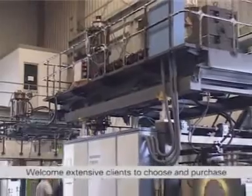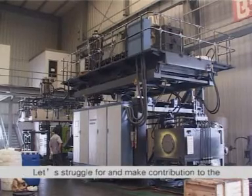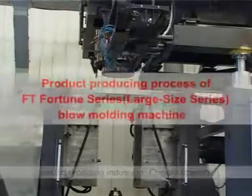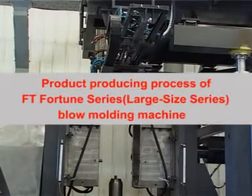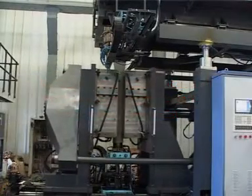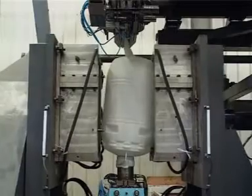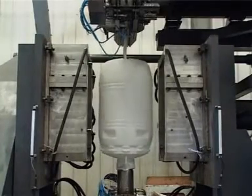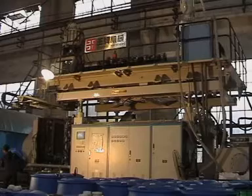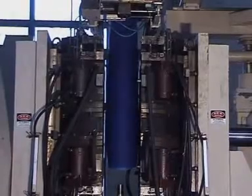Welcome extensive clients to choose and purchase FT Fortune series blow molding machinery and make precious suggestions. Let's struggle for and make a contribution to the plastic processing industry in China all together. Thank you for your time.